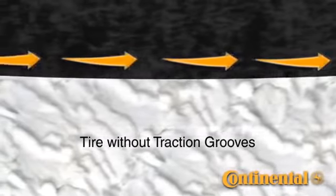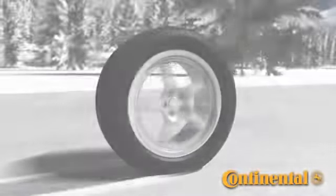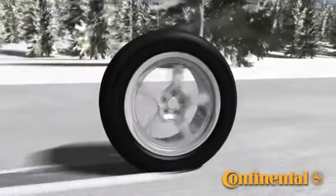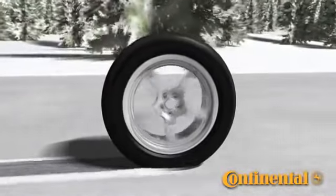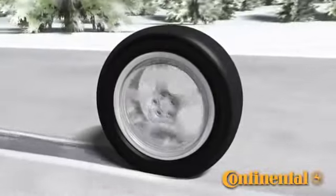Taking a look at the standard tire, the tire slides on top of the snow. This new feature is unique to the Continental Extreme Contact DWS. This feature provides added snow traction without reducing dry or wet performance.